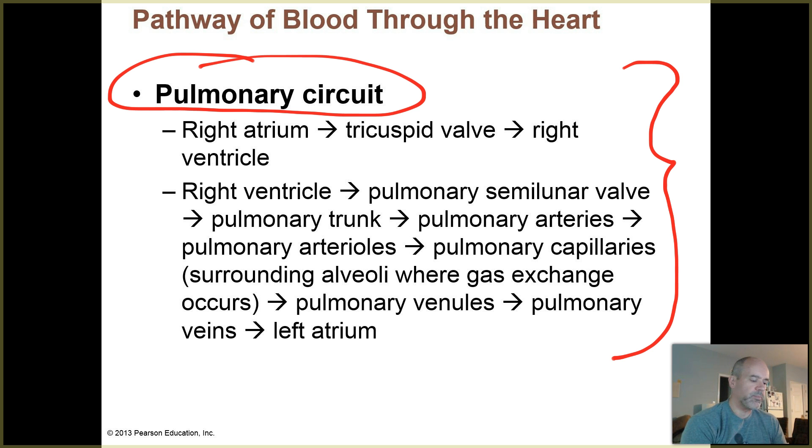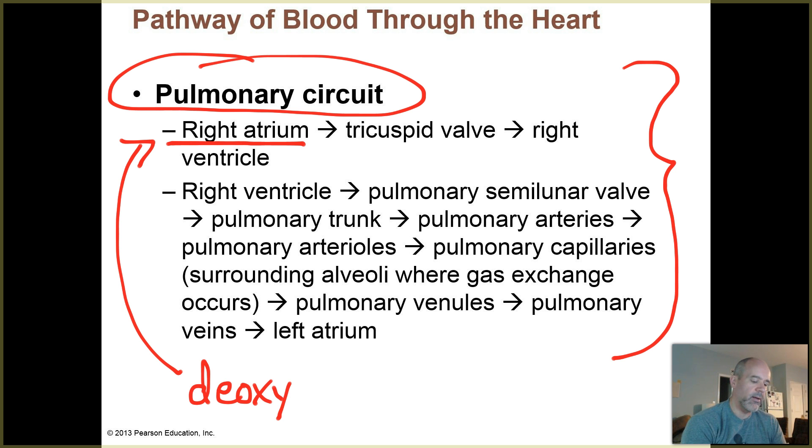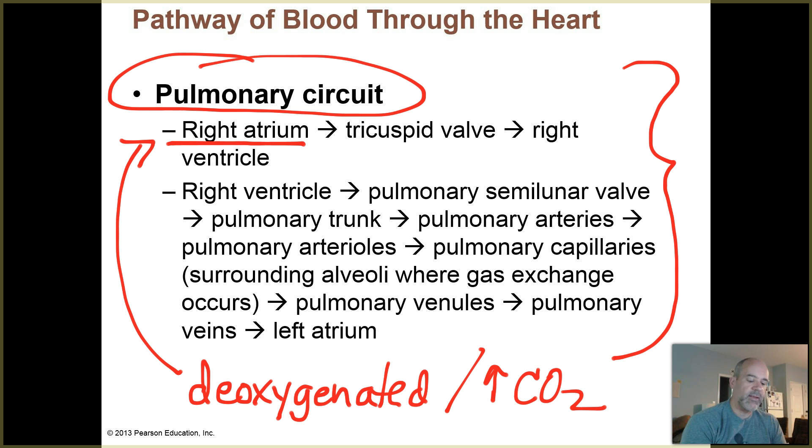Our pulmonary circuit: blood comes into the right atrium. This blood is deoxygenated — or low in oxygen; it's not completely deoxygenated, but it's low in oxygen. It's high in CO2 because it has picked up CO2 from your tissues. That blood enters the right atrium, then passes the tricuspid valve, going through that atrioventricular orifice on the right-hand side of the heart.